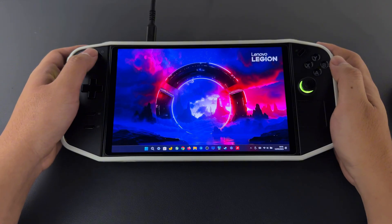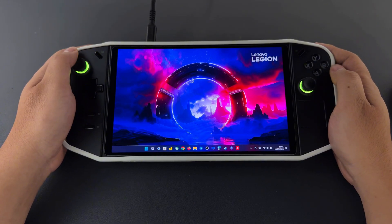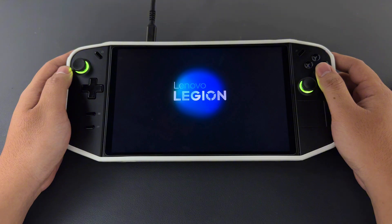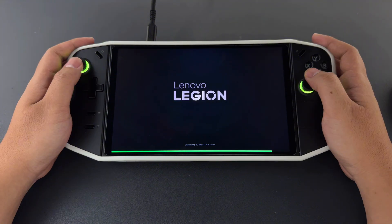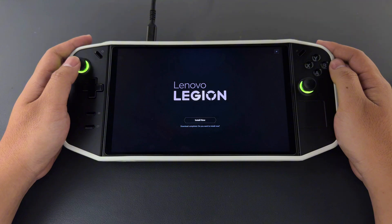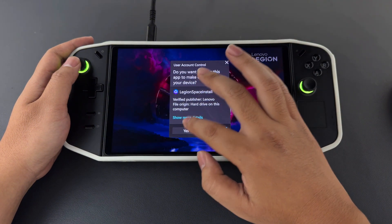Lenovo has released a new update for Legion Space today. To get the update, simply turn on your Wi-Fi and connect to the Internet. Then open Legion Space by pressing the dedicated button. The update should automatically begin downloading, and once the download is complete, you will be prompted to install it. Follow the on-screen instructions to complete the installation process and ensure your device is up to date.